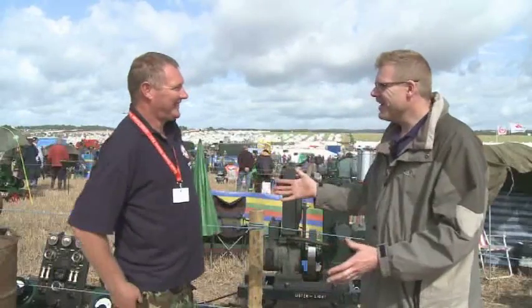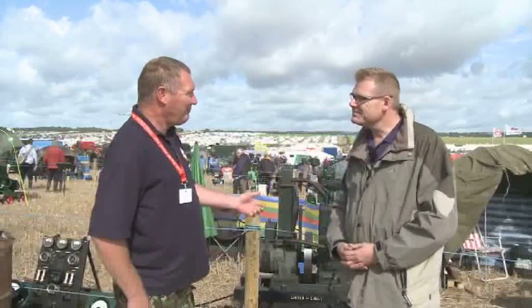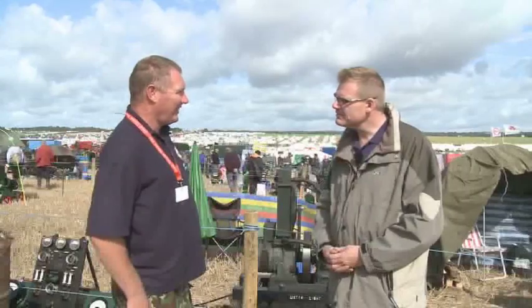Ian, I'll be honest mate, stationary engines, they don't do much — what's the fascination? Finding them and restoring them and bringing them back to life and bringing them to a show, and having a great time.